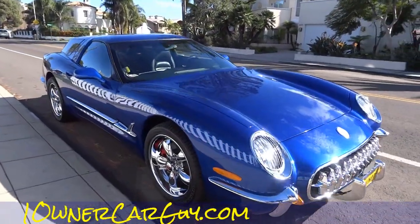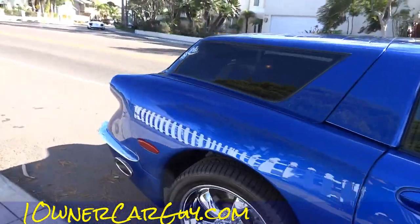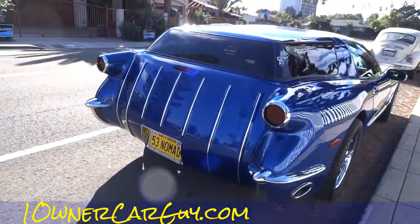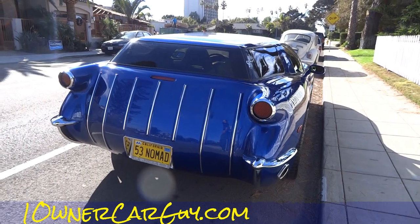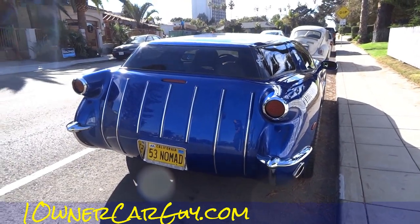I know it's newer, like let's say 99 and up. I'm sure it's newer than that. I don't know the styles, but I don't know what they put on the back of it to give it that Nomad look. It's super cool. The 53 Nomad Corvette, and it does look a bit Nomad-ish.